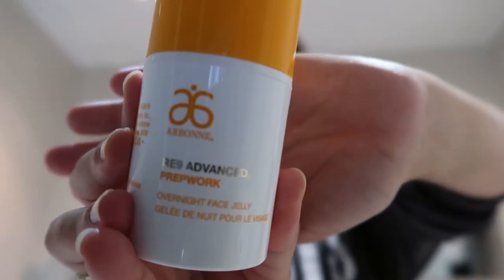For moisturizing, I'm using the RE9 Advanced Prep Work Overnight Face Jelly. This is actually the third skincare thing I got from Arbonne. The first ever skincare products I got from Arbonne was the Bio Hydra cleanser and hydrator cream, and I bought those before I was even a consultant — I just loved them so much. They really made my skin feel so soft. When I joined, I started with the 30 Days to Healthy Living plan.